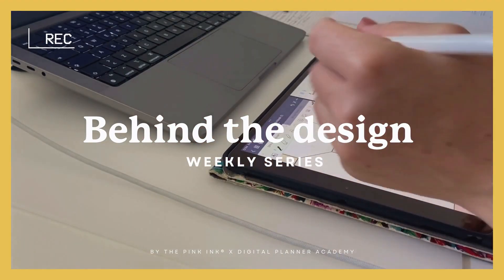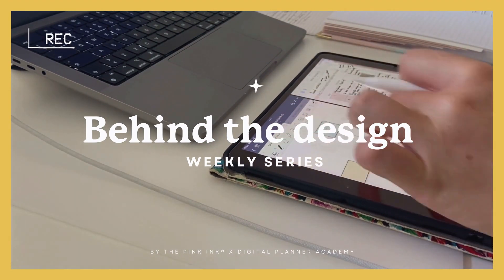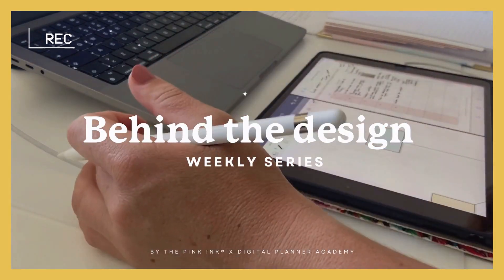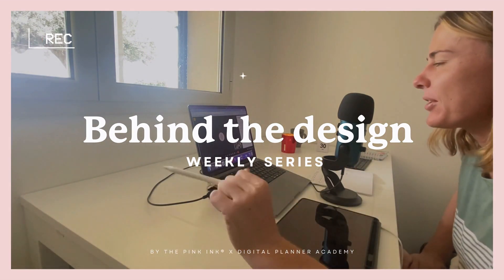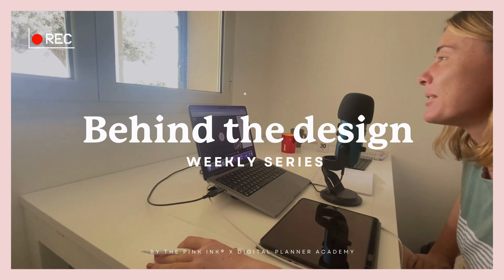Each week, we dive into a new aspect of this creative journey from inception to final touches, and I'll take you through every twist and turn. Throughout this journey, I'll be working closely with Shea, the founder of the Digital Planner Academy program and the Pink Ink stationery brand, and I will be applying everything I learn from this incredible resource.